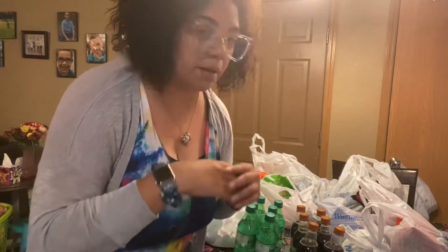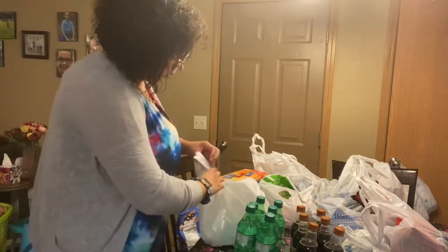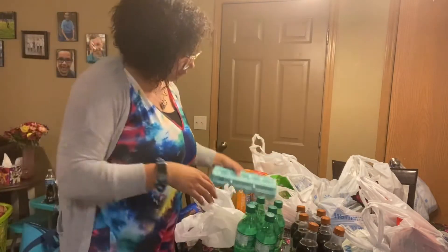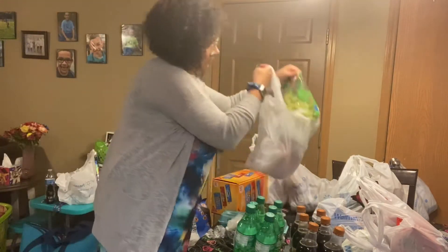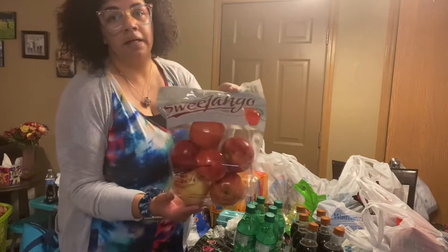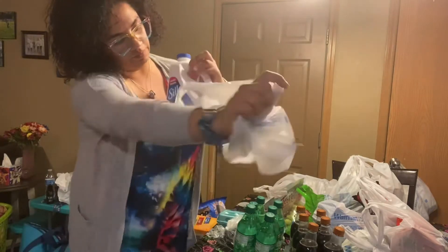Hi guys, I'm gonna do a little grocery haul for you. I'm gonna just unbag as I'm going and name off everything that I got today. This is Walmart and Sam's. We'll start here — I got a dozen eggs, I just needed a little bit more eggs to keep us going, a cucumber, and I got some grapes and apples.